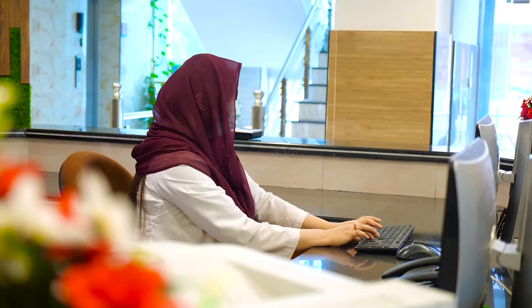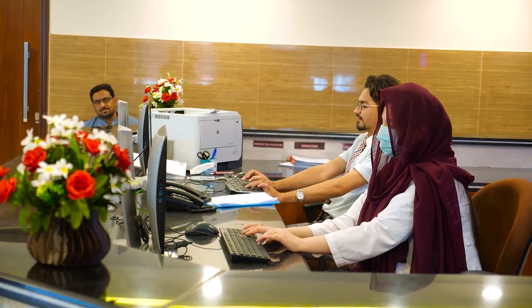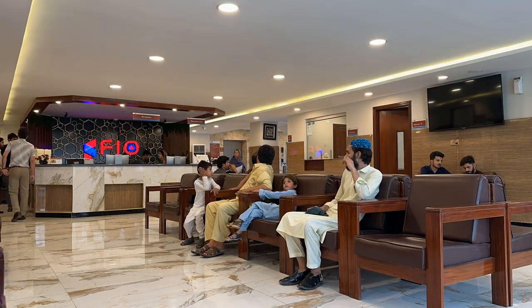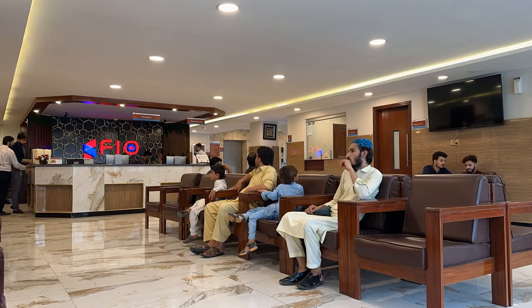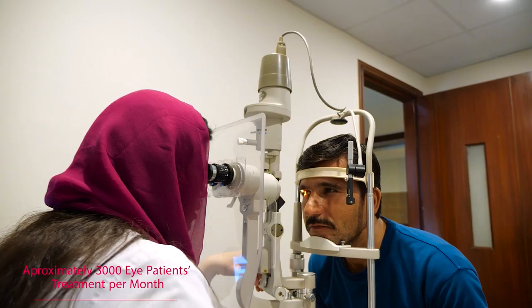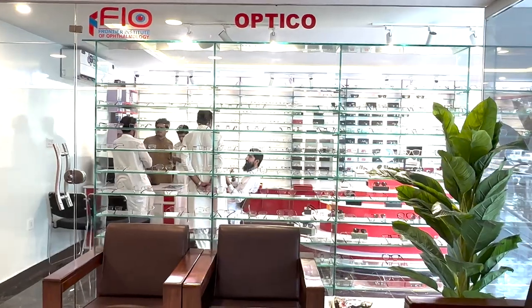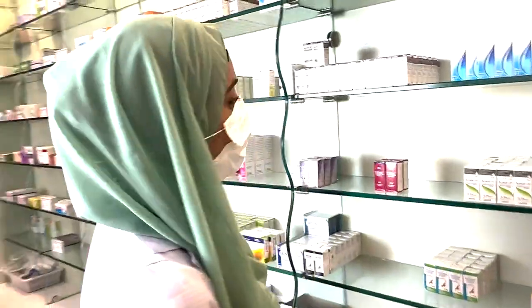On the ground floor of FIO Hospital, there are several essential departments and facilities for patient care. These include specific areas like Refraction Rooms, Finance Department, Optico, Pharmacy, and Laboratory.